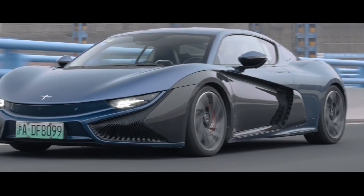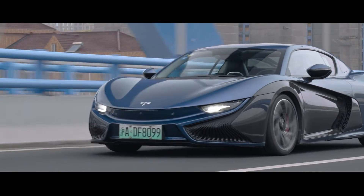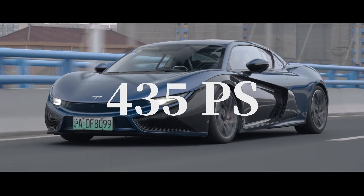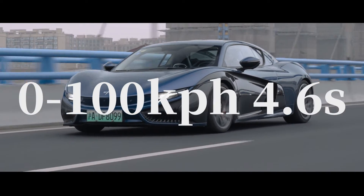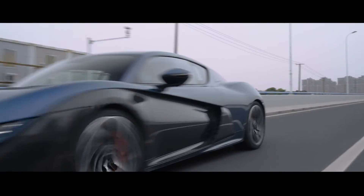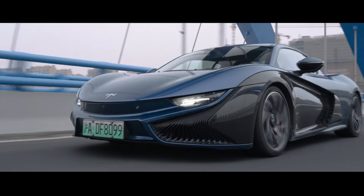But as it turns out, even if you nail all of these, it's just not enough to make a great electric supercar. Despite the flashy looks and solid foundation, the K50 falls short in power. It only has 435 horsepower, 680 Nm of torque, a 0–100 acceleration of 4.6 seconds, and a top speed of 200 kph. These seem decent, but they're not quite on the same level as anything you'd call a supercar.